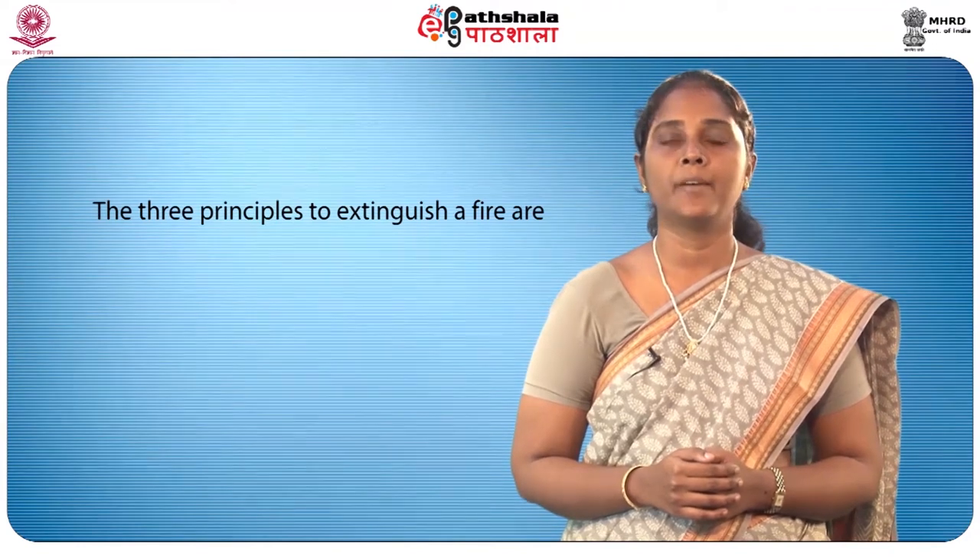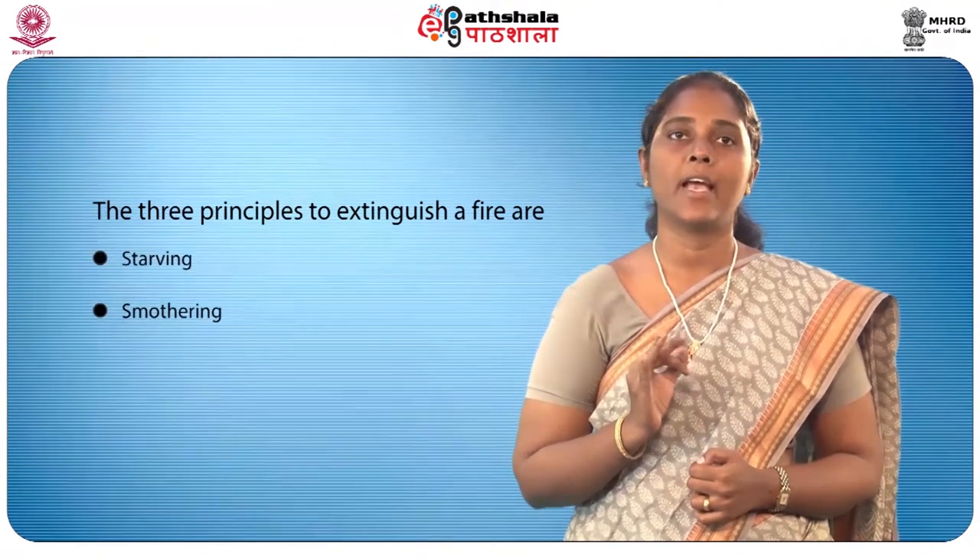Extinguishing fire. The three principles to extinguish a fire are starving — that is, to remove the fuel; smothering — to remove the air or oxygen; and cooling — to remove the heat. Therefore, to extinguish a fire, one side of the triangle should be removed. The fuels help burning, heat sets the fuel alight, and oxygen is needed for fire to burn. If we try to eliminate one of these factors, the fire will be easily put out.